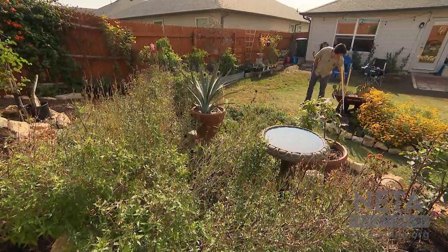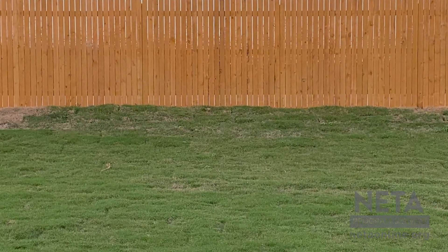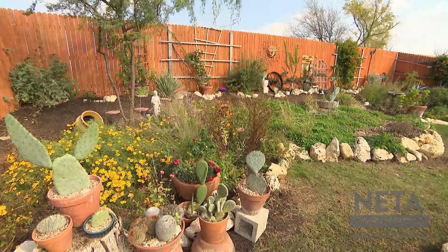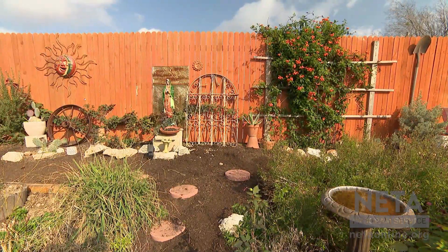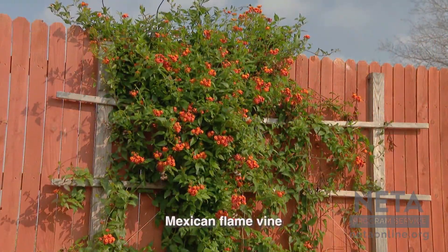I'm Ashley Nava Monteros, and I'm Carlos Monteros. We bought this house back in November 2020, and when we moved in, it was nothing but Bermuda grass turf. After the big freeze is when we really started working on it. A lot of this garden has been inspired by CTG — that's where we discovered that many plants native to this region are more adaptable and tend to be more drought tolerant.